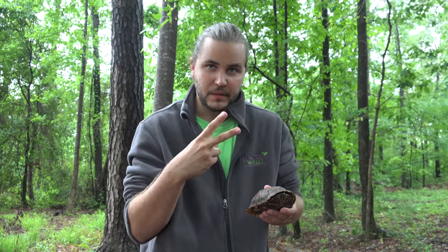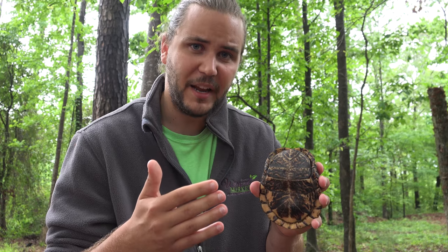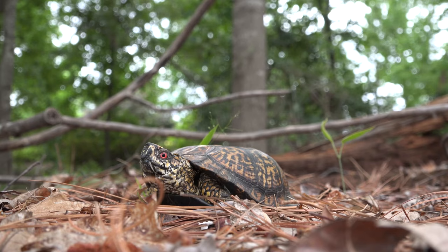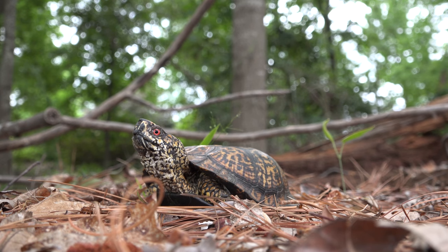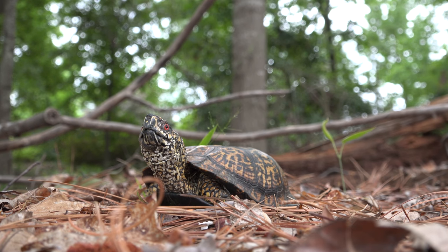I can tell this turtle is a male because of two main reasons. Reason one is that he has a cup-shaped plastron, or bottom shell, which helps him stay on top of a female when mating. The other reason is that he has bright orange colors, characteristic of male box turtles — they can range from bright oranges like this one, to bright yellows or even bright reds.